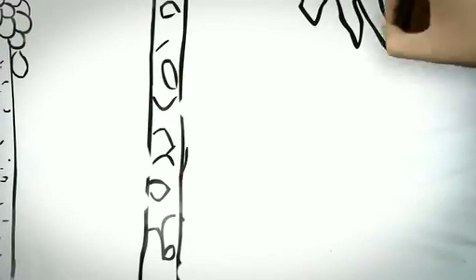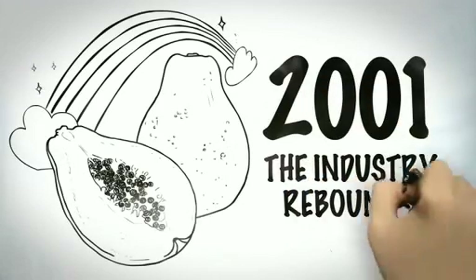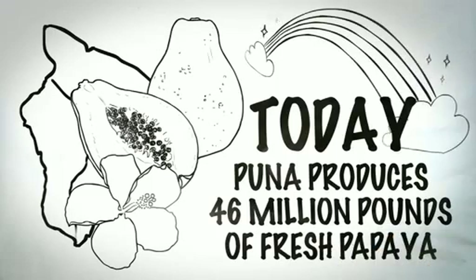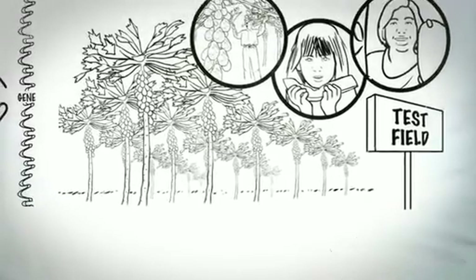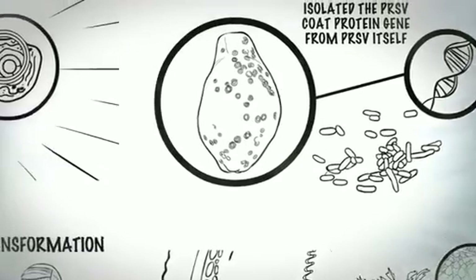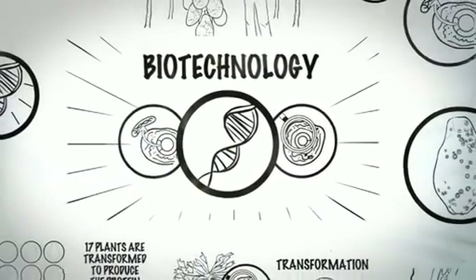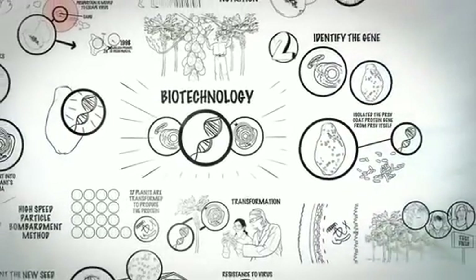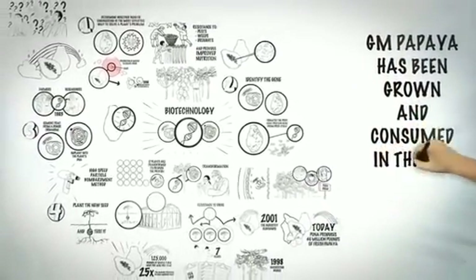The harvesting of the new PRSV-resistant papaya began in 1998, and by 2001, the industry had rebounded, producing 46 million pounds of fresh papaya, free of PRSV. This kept the vibrant papaya industry alive in Hawaii and ensured consumers had access to high-quality papaya and papaya juice at a reasonable cost. Genetic engineering allowed the introduction of PRSV resistance without altering other traits of the papaya. The plants were exactly the same in nutrition and safety. As of 2010, 70% of Hawaii's papaya industry is GM papaya, which has been grown and consumed in the U.S. for more than a decade.